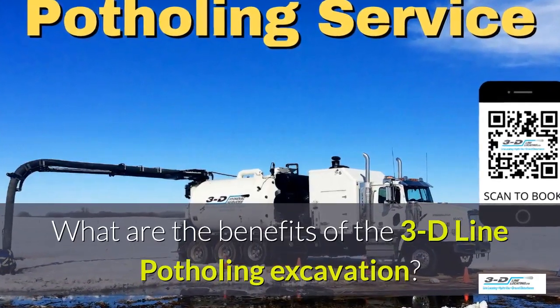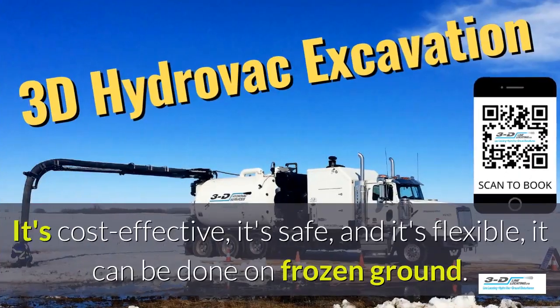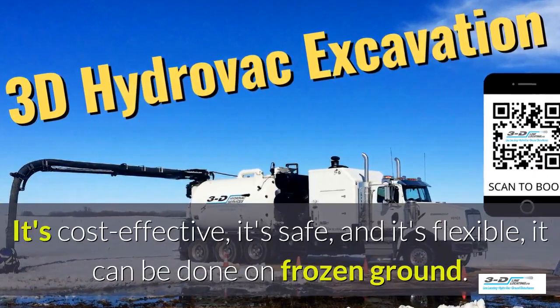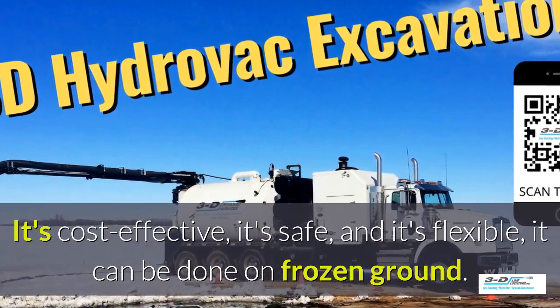What are the benefits of 3D line potholing excavation? It's cost effective, it's safe, and it's flexible. It can be done in frozen ground, up to 40 below zero.